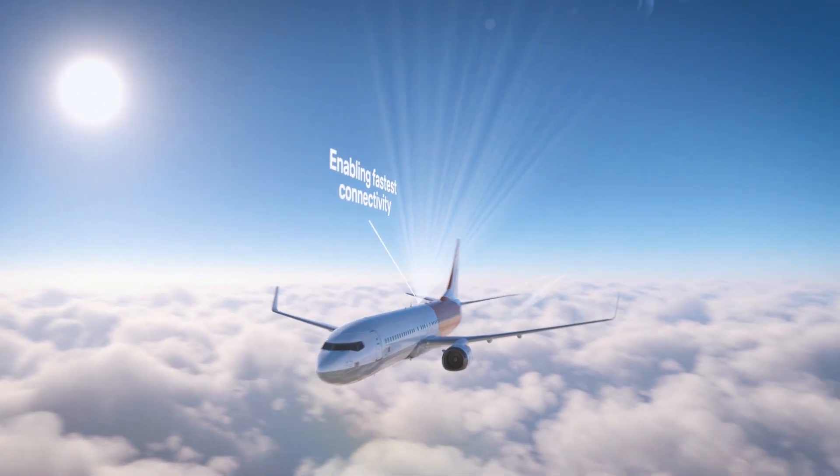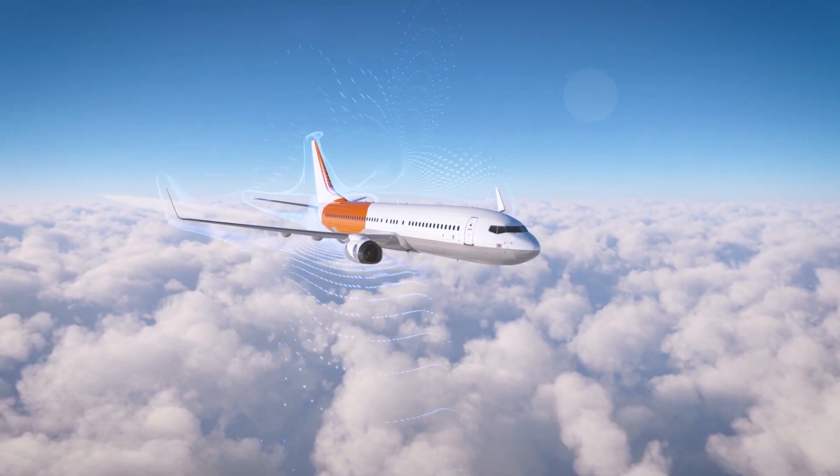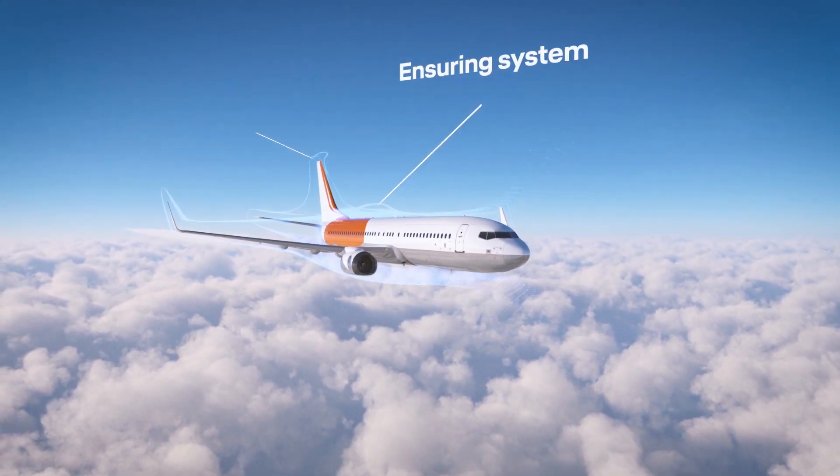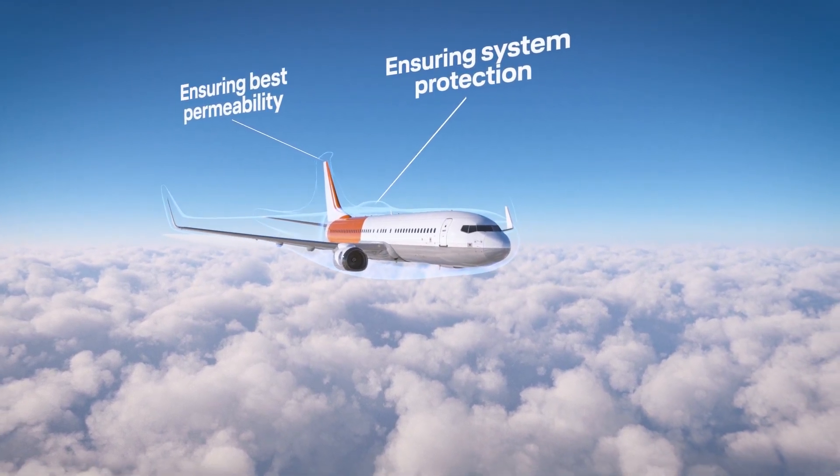To protect these sensitive HTS systems against demanding environmental influences, we build radomes, ensuring aerodynamic performance and the best possible signal permeability.